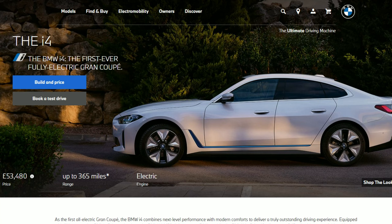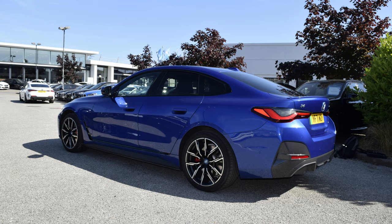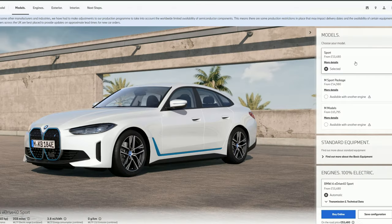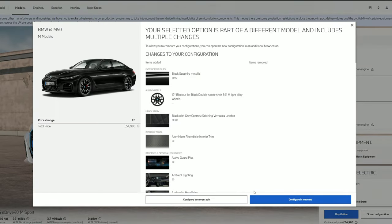The 2022 BMW i4 is built on the Grand Coupe platform and is made in the very same factory as the other models. However, the i4 is the all-electric entry in what is already a comprehensive EV lineup from BMW. Here in the UK, prices start from £53,480 for the Sport trim level and up to £65,795 for the mighty M50.